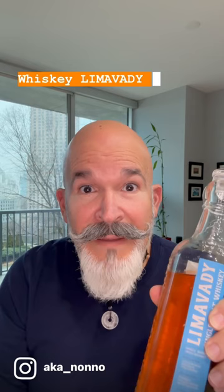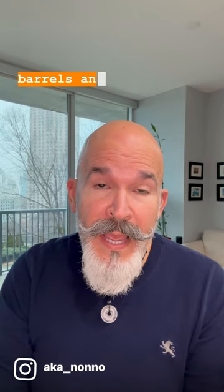Hello, Whiskey Lovers. Today we are reviewing Lima Vaddy Irish Whiskey. Lima Vaddy is an Irish Whiskey finished in ex-bourbon barrels and cherry cask.